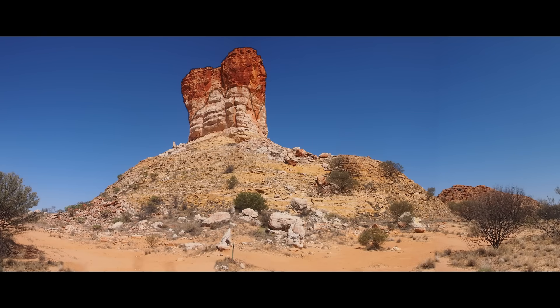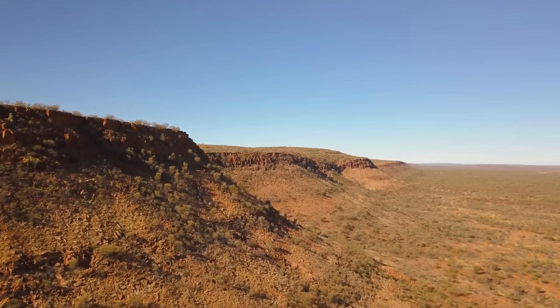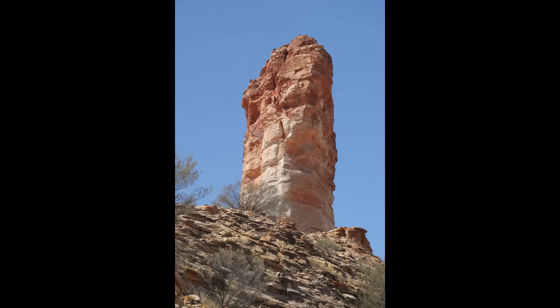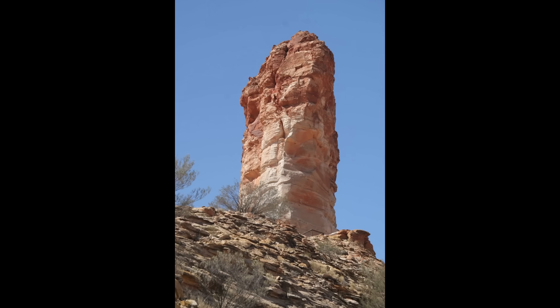The iron oxide that colours the sandstone gives Chambers Pillar its fiery complexion — the same mineral that gives so much of Australia's outback its characteristic red hue, essentially rust in rock form. During the day, the colour shifts subtly with the angle of the sun: in the early morning it's pale orange, by midday a blinding ochre, and at sunset it burns deep red like a coal in a dying fire.